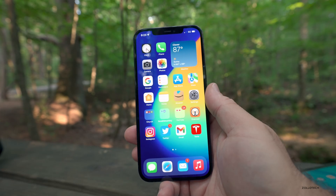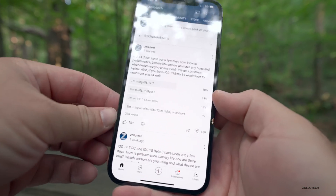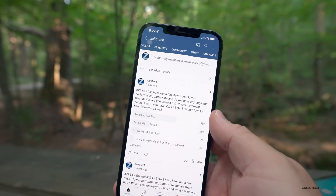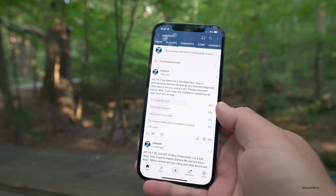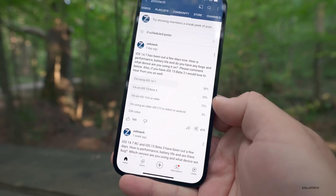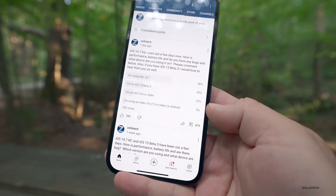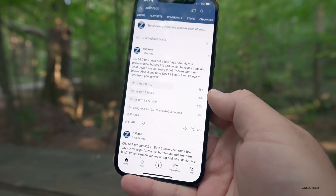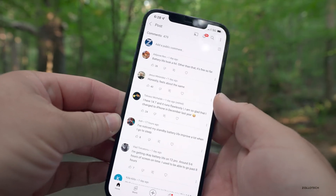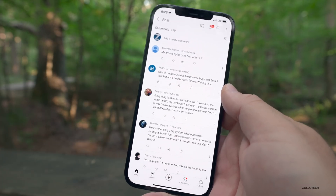Now let's look at the YouTube community poll. At the time of this video there are 23,000 votes — I really appreciate everyone who voted, and there are 479 comments. Results show 58% are on iOS 14.7, 25% are on iOS 15 beta 3, 12% have not updated yet and are on iOS 14.6 or older, and 5% are on iOS 12 or older or Android. It's incredible how quickly people update.